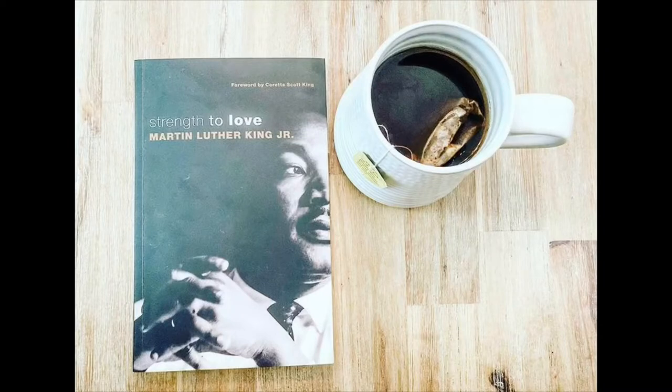This brings me to a great book, maybe for older kids — Strength to Love, written by Martin Luther King Jr. himself. This is what Coretta Scott King says in the foreword: 'If there is one book Martin Luther King Jr. has written that people consistently tell me has changed their lives, it is Strength to Love.' So that is Strength to Love.